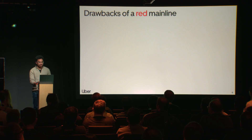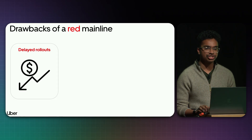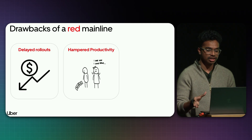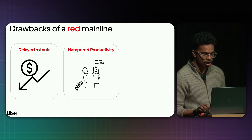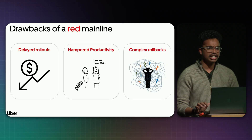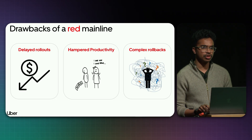What are the drawbacks of a red mainline? First, delayed rollouts — if the most stable branch is red, meaning build steps are failing, you cannot release patches, enhancements, or fixes, which directly impacts the business in terms of cost. Second, hampered productivity — developers may not be sure why their changes are failing in CI. And at scale, it gets very hard to roll back to the last known stable state. No company wants to be in this state, as it directly impacts cost, time, and resources.